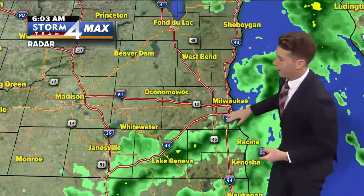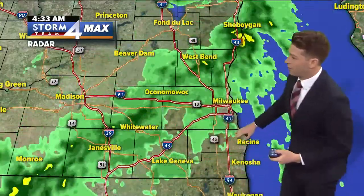Here's the radar picture. Notice that little line extending down basically through Lake Geneva. Racine is getting in on that right now. It is through downtown Milwaukee.